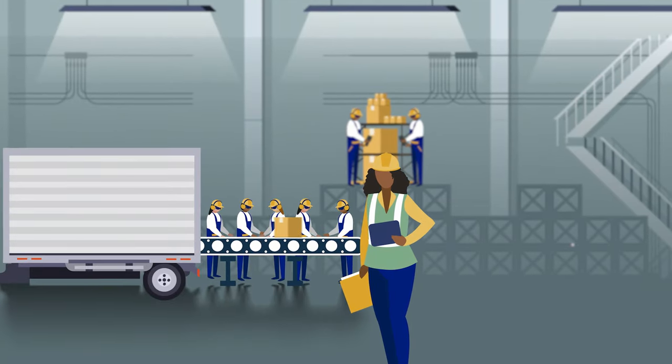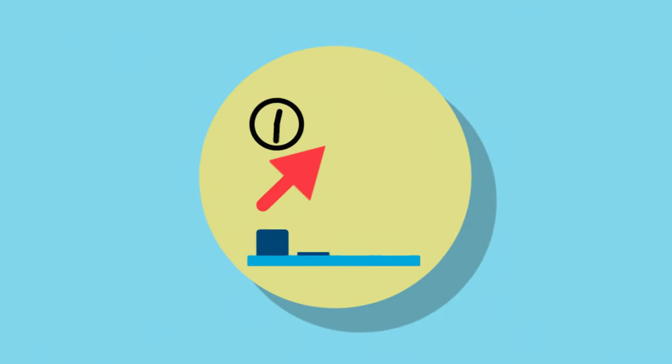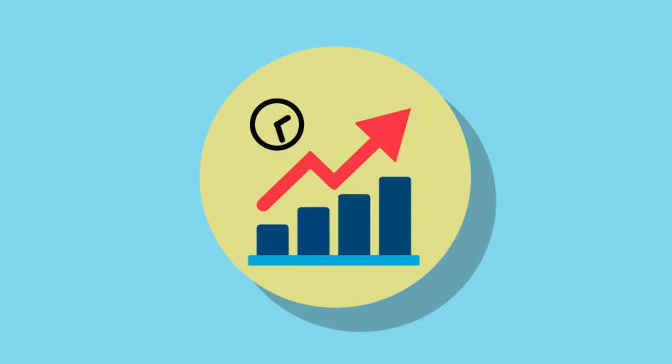Optimizing day-to-day warehouse operations, from receiving and storing to picking and shipping items, is critical to increasing warehouse productivity.